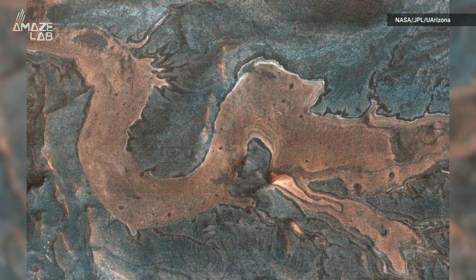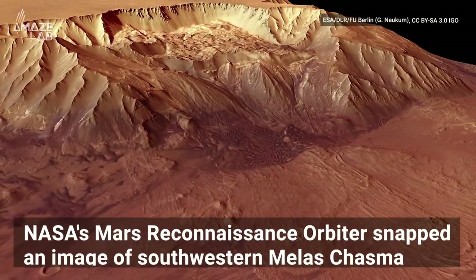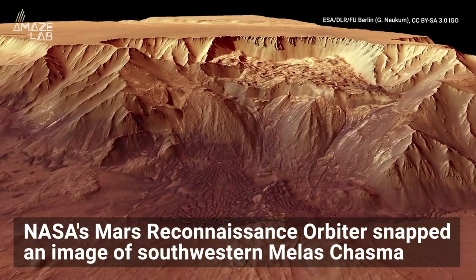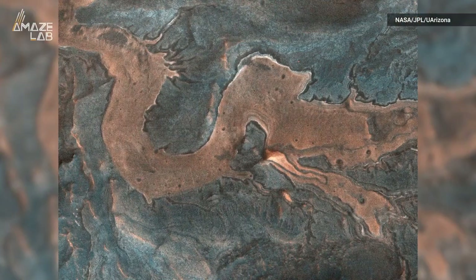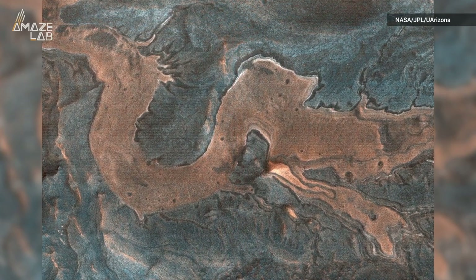NASA has found a dragon on Mars after flipping an image on its head. The Mars Reconnaissance Orbiter snapped an image in southwestern Meles Chasma. Originally, the high-rise camera captured the Martian wall rock and canyon floor. It wasn't until NASA rotated the image that this mystical scene came to life.